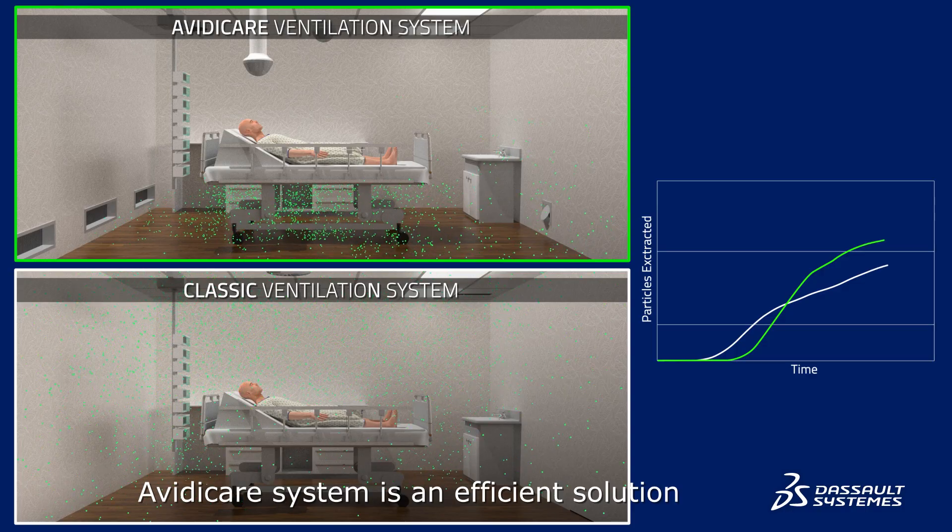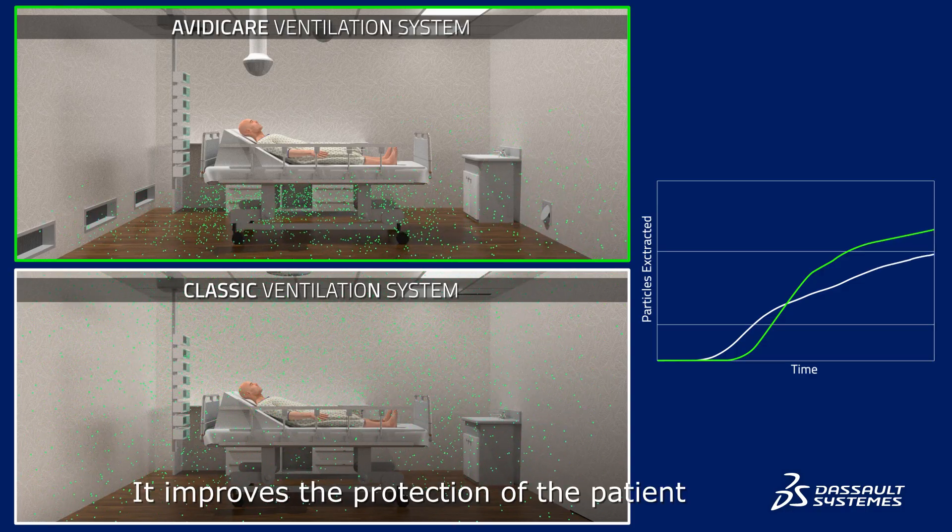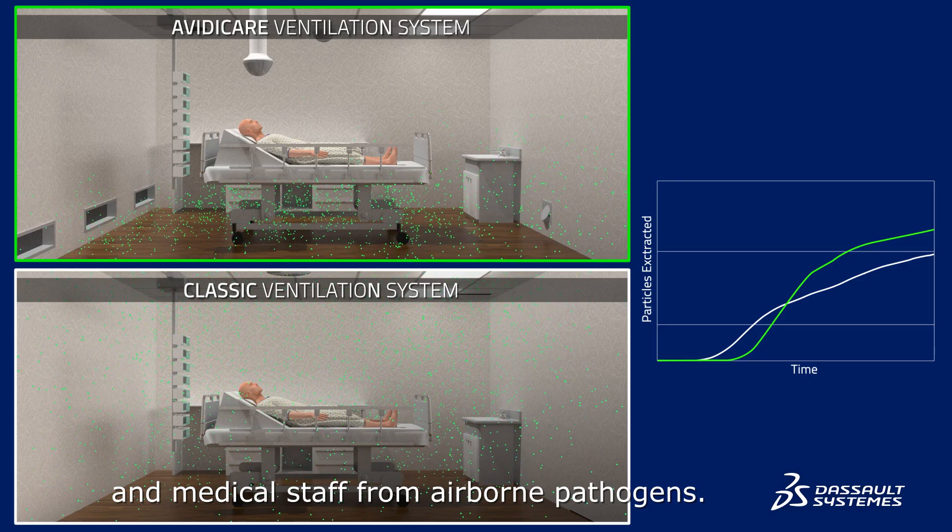Avidicare's system is an efficient solution to control the airflow. It improves the protection of the patient and medical staff from airborne pathogens.